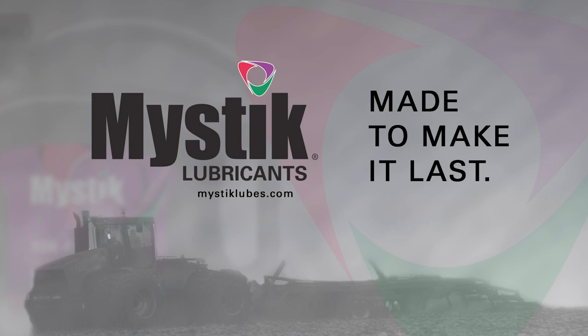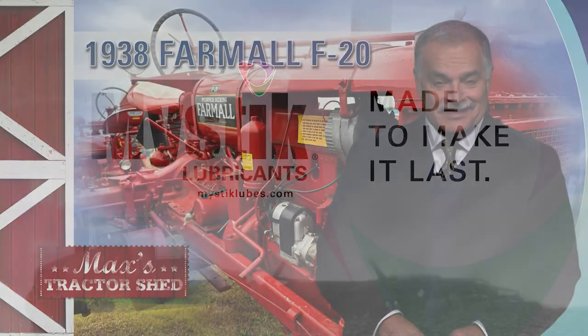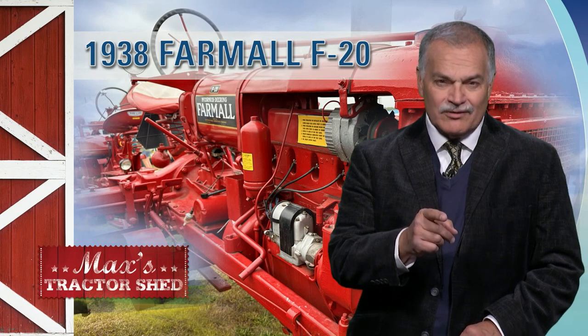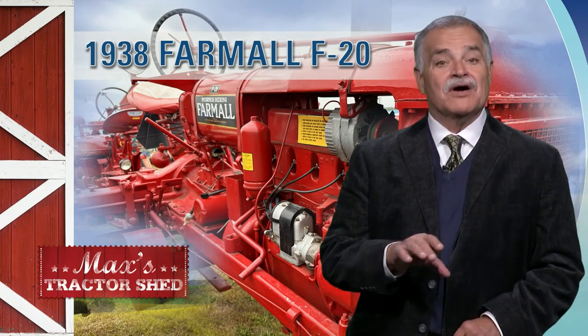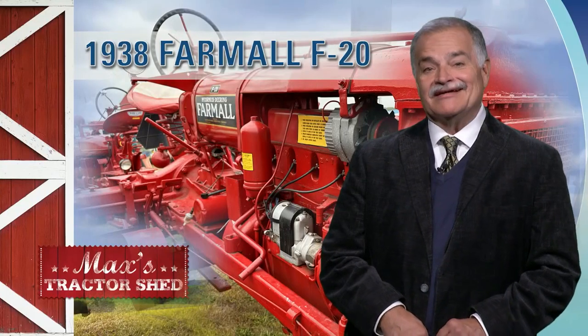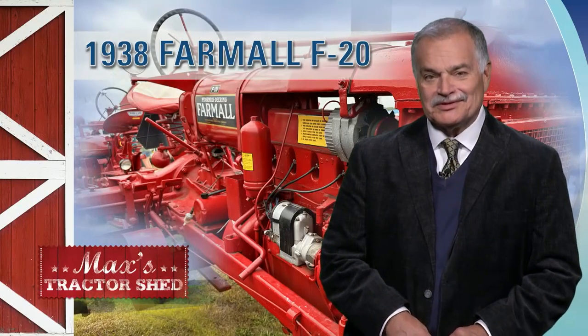Mystic Lubricants — producers are made to make it last. Many times when you're walking around old tractors at a show, you'll see a lever and say, what was that for? Or maybe some holes that have been drilled where it doesn't appear they should be, and you'll wonder, what did the farmer do to that tractor?